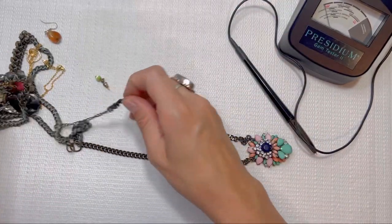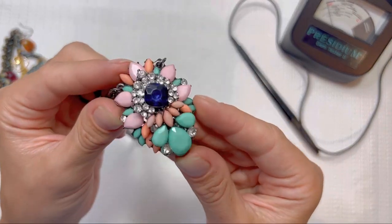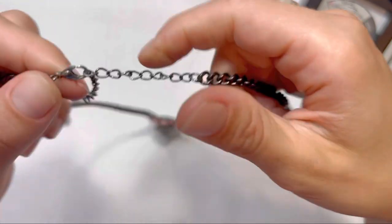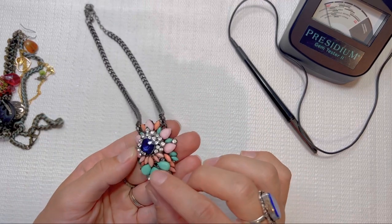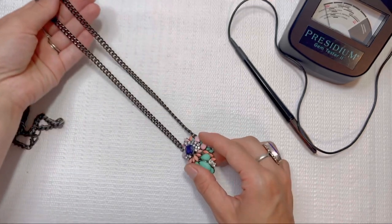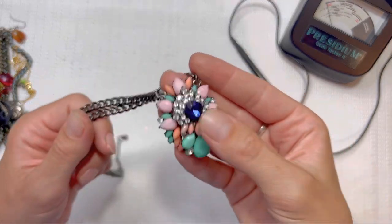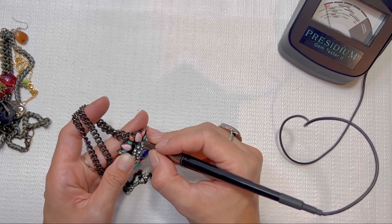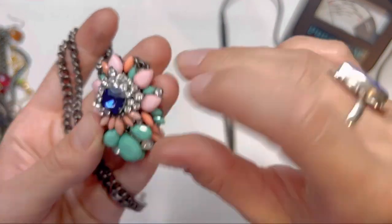I like this necklace — look at that shiny statement necklace. I have to hide them from my daughter because they're also her favorite — go figure. Very pretty, no markings on this one; the chain looks really good and I don't see any missing stones. Longer chain, and I will do this one for eight. I love that sapphire color in there. Let's test it and see if it's reading glass — looks like they're reading glass. Very pretty.